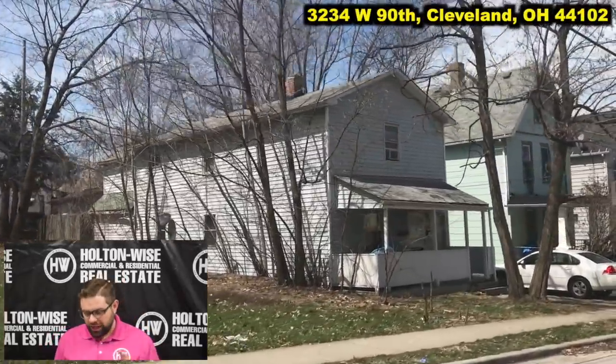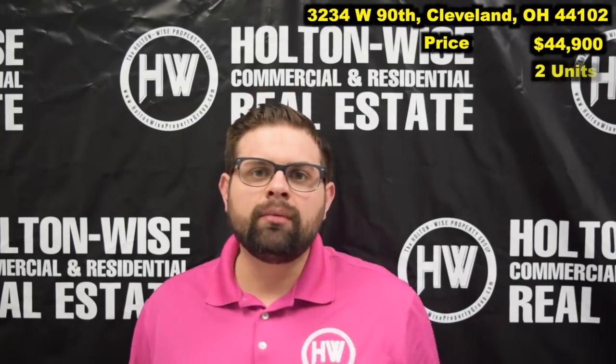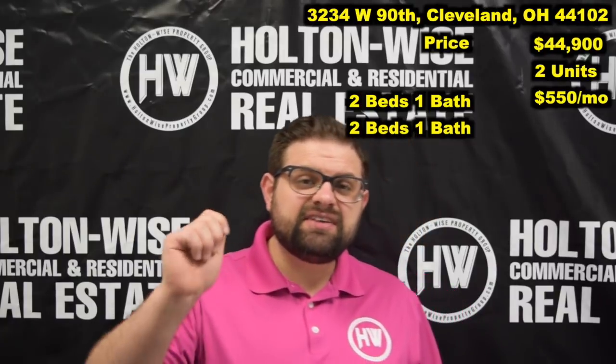3, 4 West 90th, Cleveland, Ohio 44102. The price: $44,900. This is a two-family home. Each unit: two beds, one bath. We have one unit renting for $550 a month.